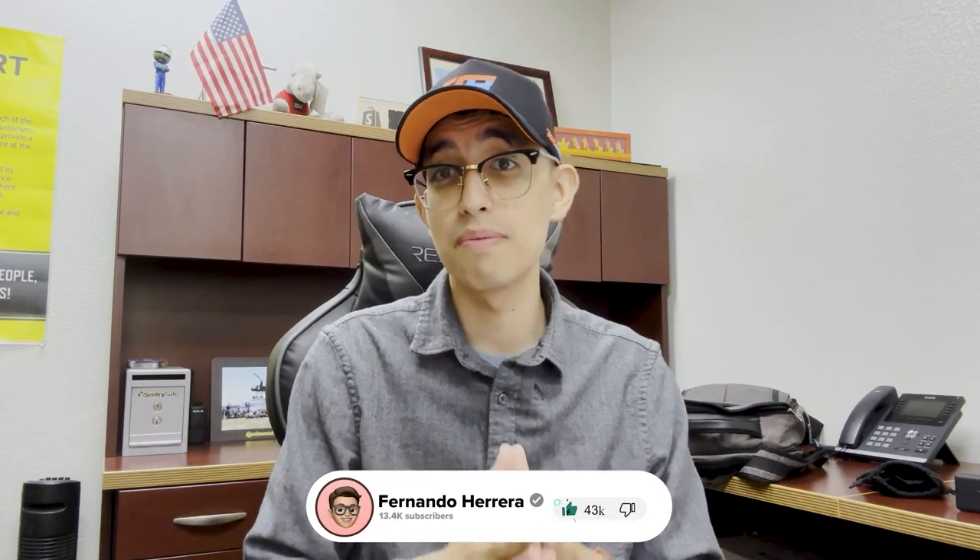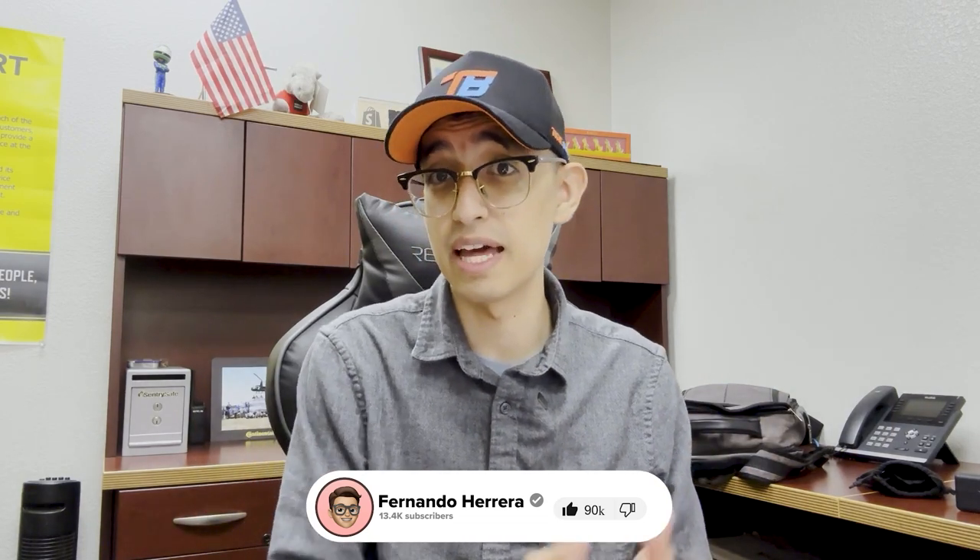Before we continue, please help me by smashing that like button and subscribing — it really helps other people reach out and learn about the tire industry. Also, thank you so much for sponsoring this video, Tire Base, which we'll be talking about more in just a moment. Let's go ahead and start.